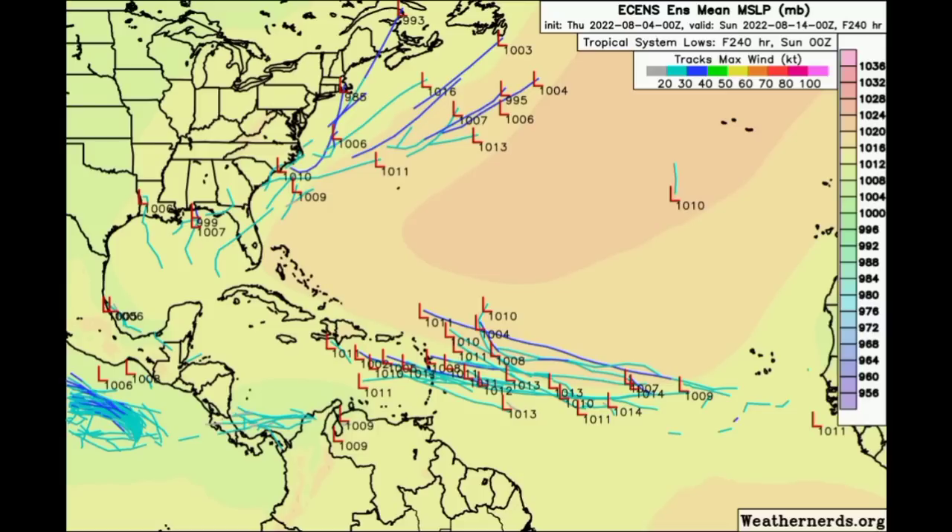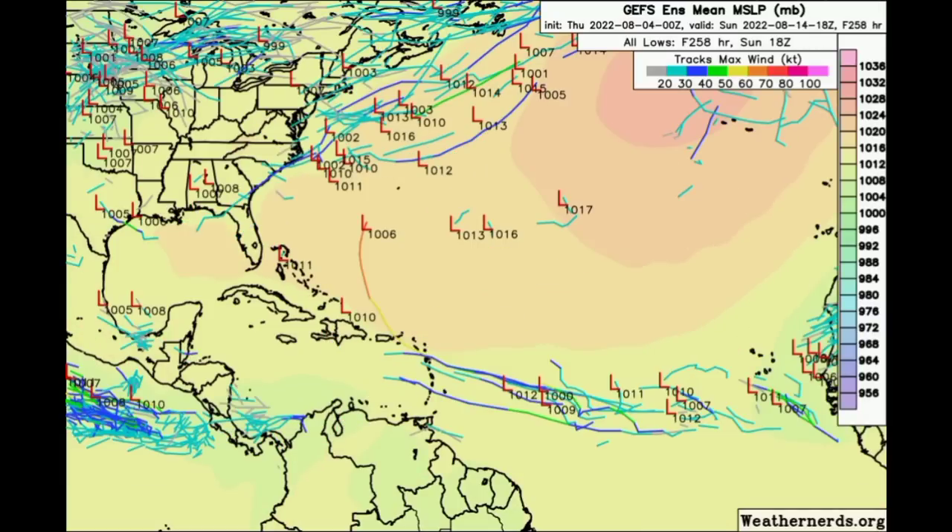Here are the GFS ensemble tracks and we see that we have less compared to the Euro, so we definitely have to wait and see what is going to be happening. Things have been pretty quiet, but that doesn't mean that this season won't produce any significant storms — sometimes it only takes one to cause massive destruction and really be the talk of the town.